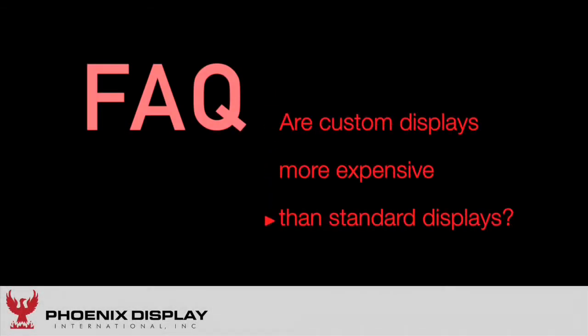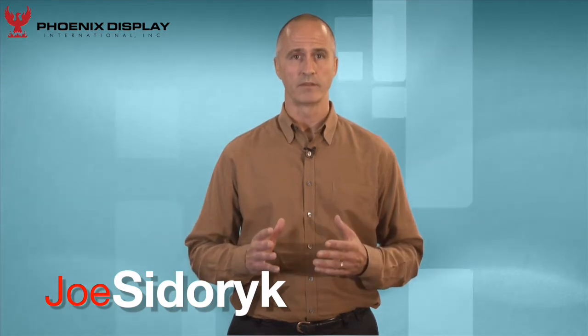Are custom displays more expensive than standard displays? This is a question that we get all the time. There's a common misconception that custom displays are more expensive. And yes, for most things, custom usually means more. But when it comes to the mid-volume LCD market, it's surprising — a custom display is typically a lower system-level cost solution.